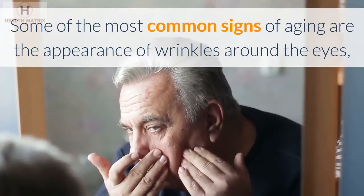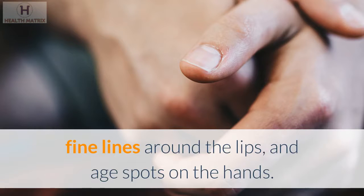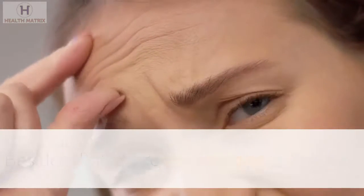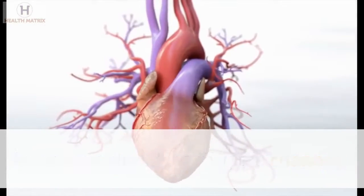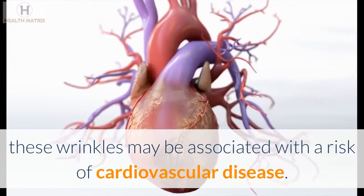Some of the most common signs of aging are the appearance of wrinkles around the eyes, fine lines around the lips, and age spots on the hands. Besides that, there are reasons to believe that the deep wrinkles on the forehead can be more than only aesthetic questions. As we have already seen in the channel, these wrinkles may be associated with the risk of cardiovascular disease.